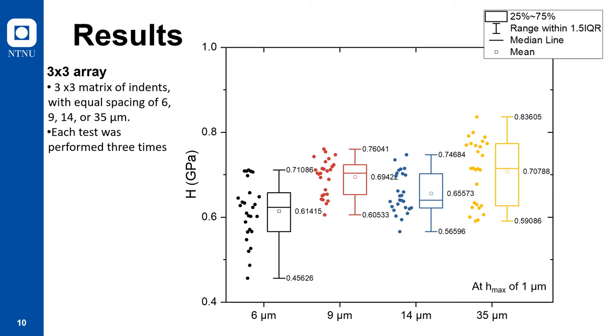In addition, we performed tests in a 3×3 array, with the results presented here. It can be observed from these box-and-whisker plots that the deviation in hardness becomes less at a spacing greater than nine microns. This is evident when examining the mean values along with the overall scatter of the data. The mean values are represented as small squares within each box plot, while the scatter is shown next to the box plots. When comparing the results obtained at a spacing of six microns — the black box plots — with the latter three obtained at 9, 14, and 35 microns — the red, blue, and yellow box plots respectively — you can see that not only does the scatter of the data become less, but also the mean values become more comparable.